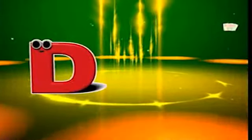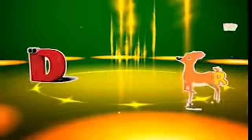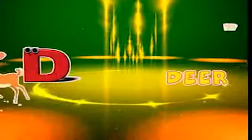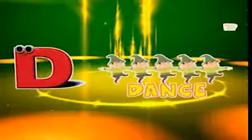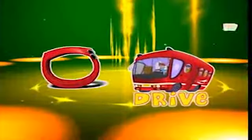Here comes the letter D! D is for dolphin, d-d-dolphin. D is for deer, d-d-deer. D is for dance, d-d-dance. D is for drive, d-d-drive.